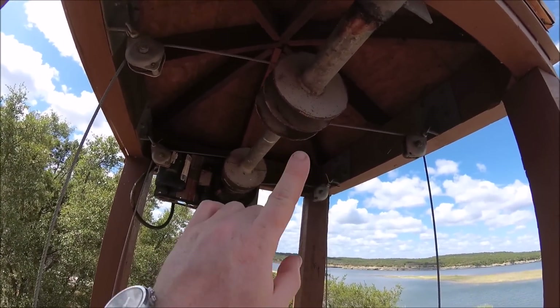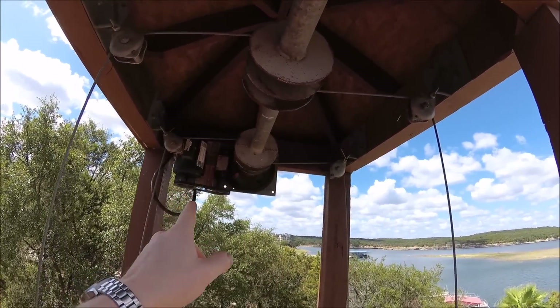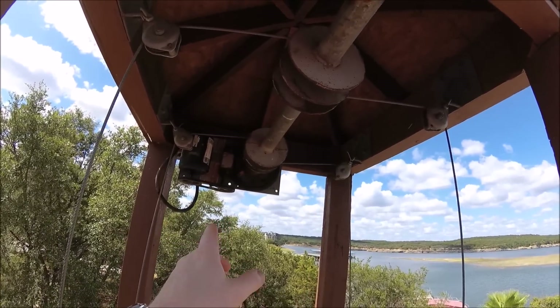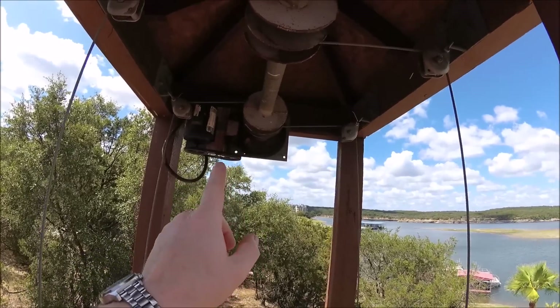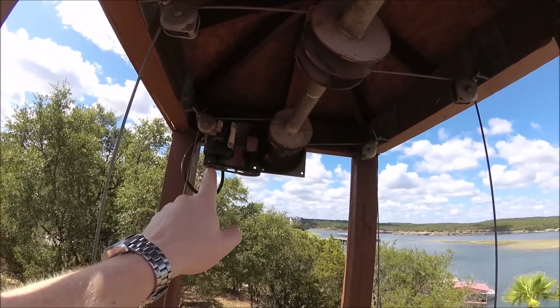We've got a cable system. This cable system — I wouldn't have even known if we weren't on lakefront property — but this is actually from a boat lift. So this is what runs and operates boat lifts.